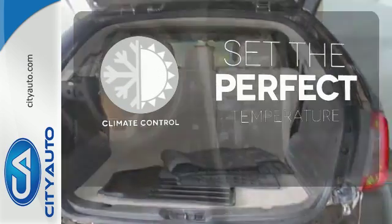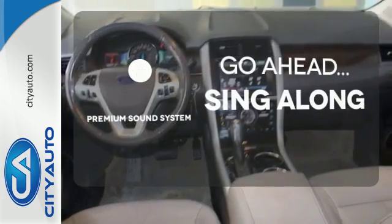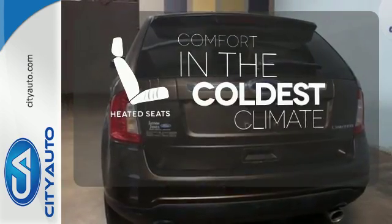The climate control lets you set the temperature exactly where you want it. Your favorite music has never sounded better, thanks to the premium sound system. The heated seats keep you comfortable no matter how cold it is.